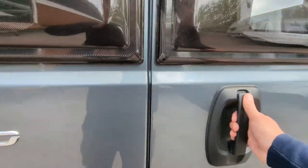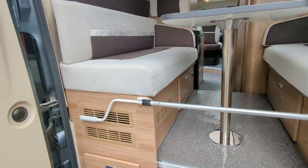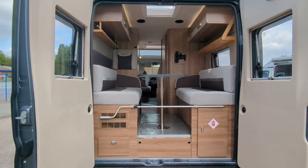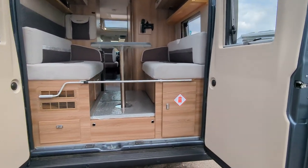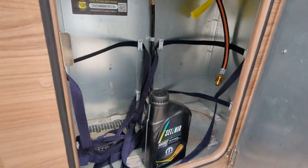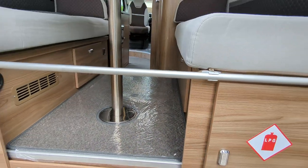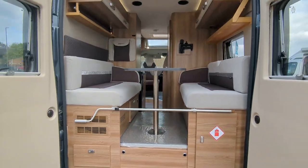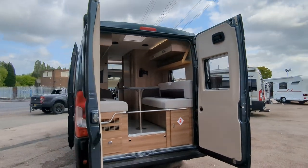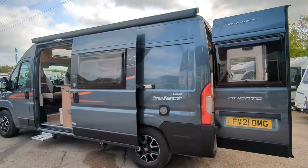On the back of the motorhome you can open these rear doors, giving you a view right the way through — those are just the poles for the wind-out canopy. You've got LPG gas bottle storage just in here, and blown air heating. So this is the Select 144, 2021 — if you're interested, pop on down. Thanks for watching.